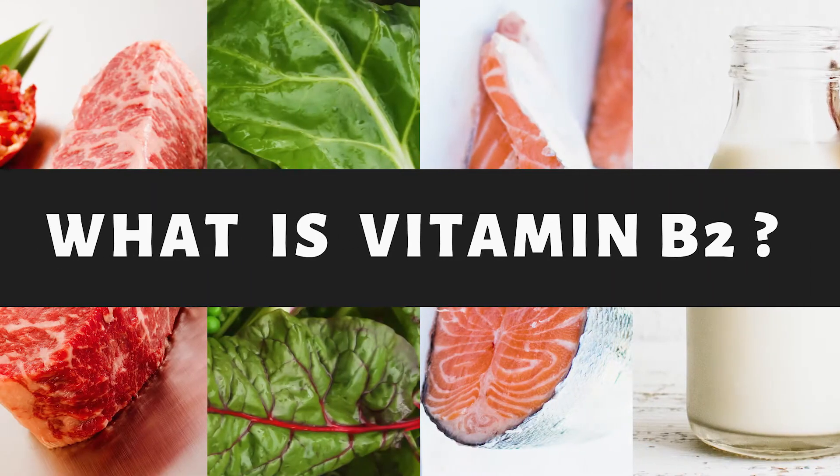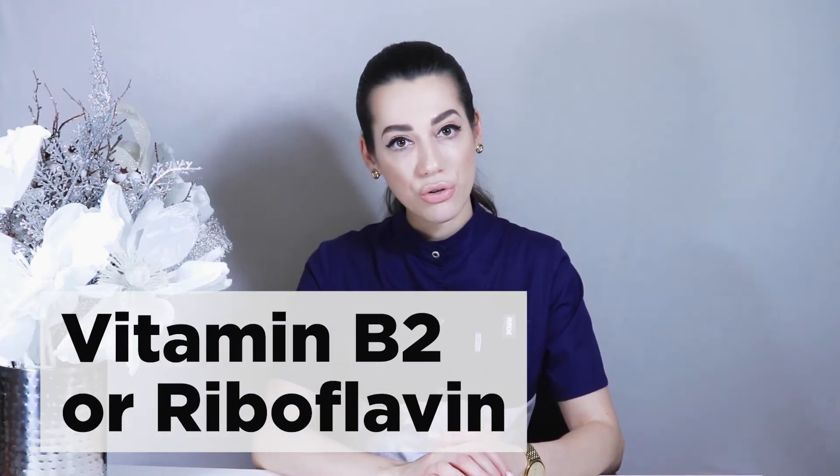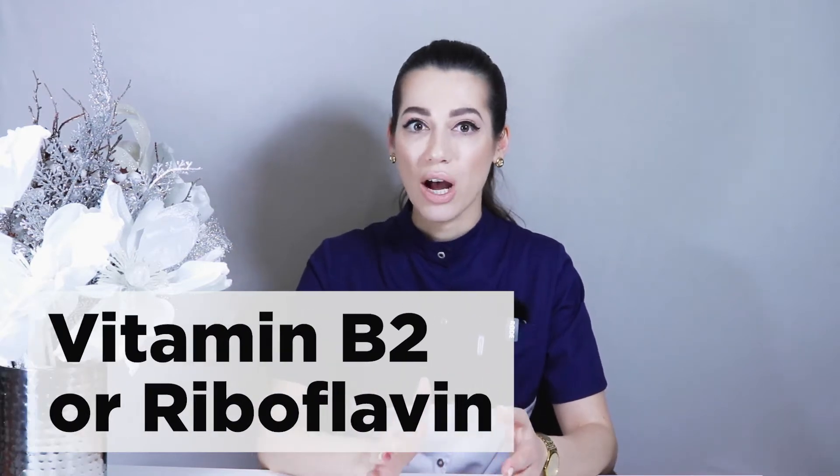Unfortunately, this is not the case in Russia. Riboflavin, or vitamin B2, as you've already guessed, is one of the water-soluble B vitamins.